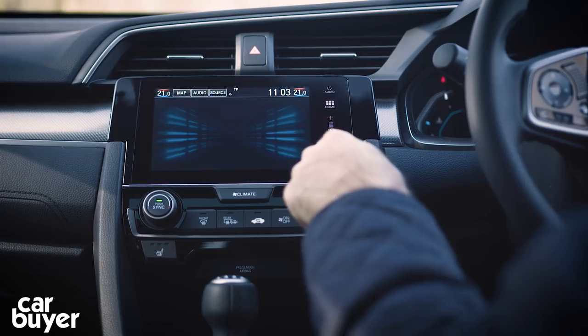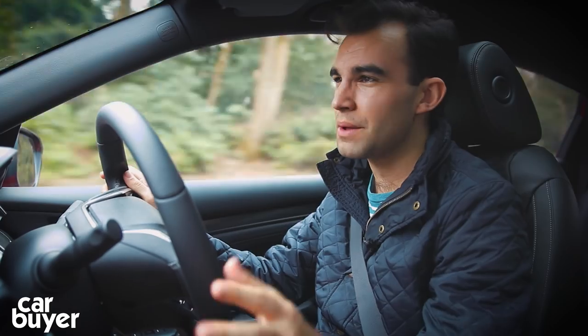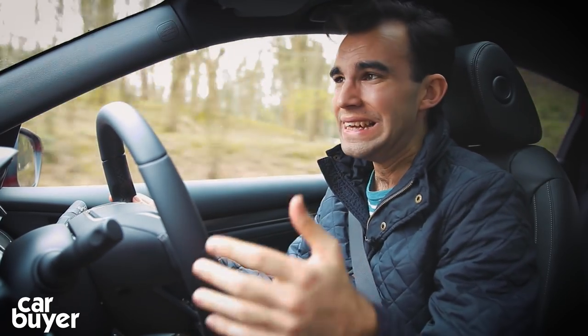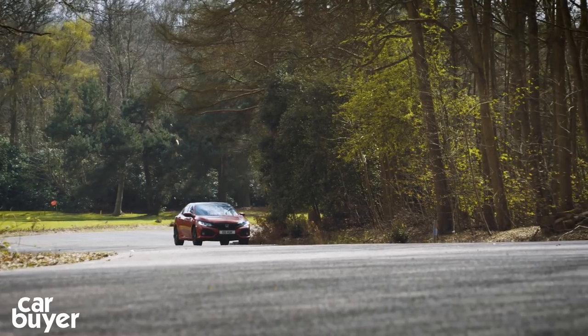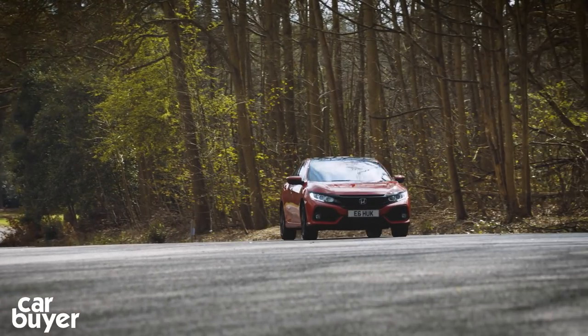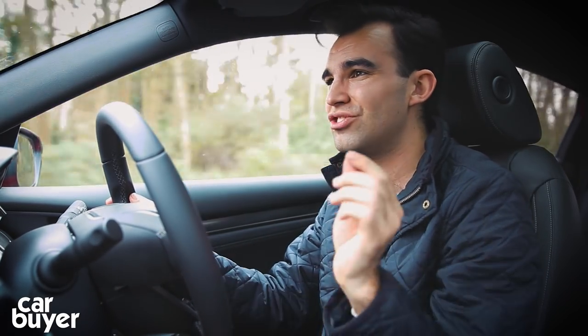And then there's the infotainment system. Like I said, it's a lot better than it was in the old Civic, but it's still not that good. There are too many sub-menus and far too many small buttons to navigate. It's in stark contrast to the simplicity of the systems you get in the Volkswagen Golf and the Vauxhall Astra - it's just unnecessarily complicated at times.